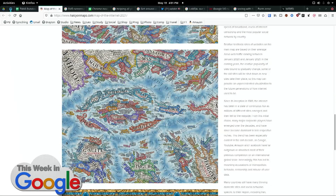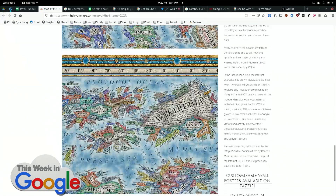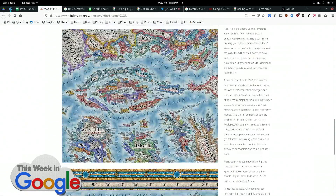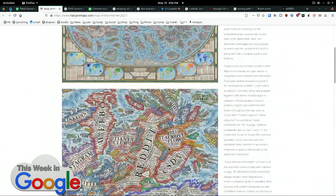You can see — there are browsers. If you look really carefully... do you think it's in there? It should be. I would hope so — you're on the internet. This is from halcyonmaps.com.